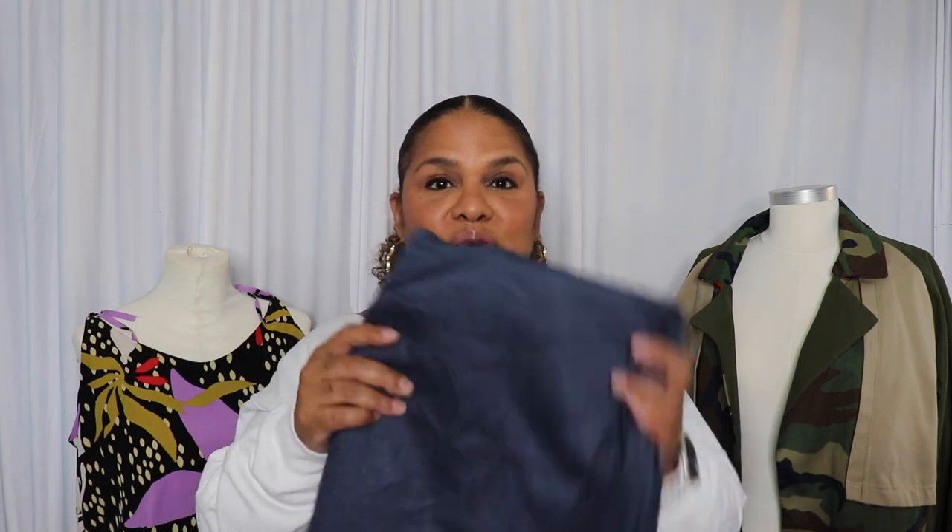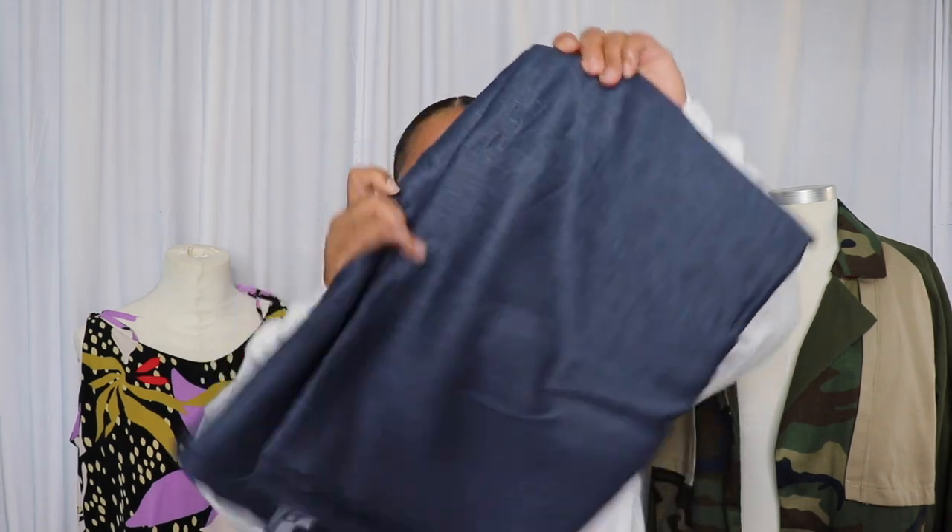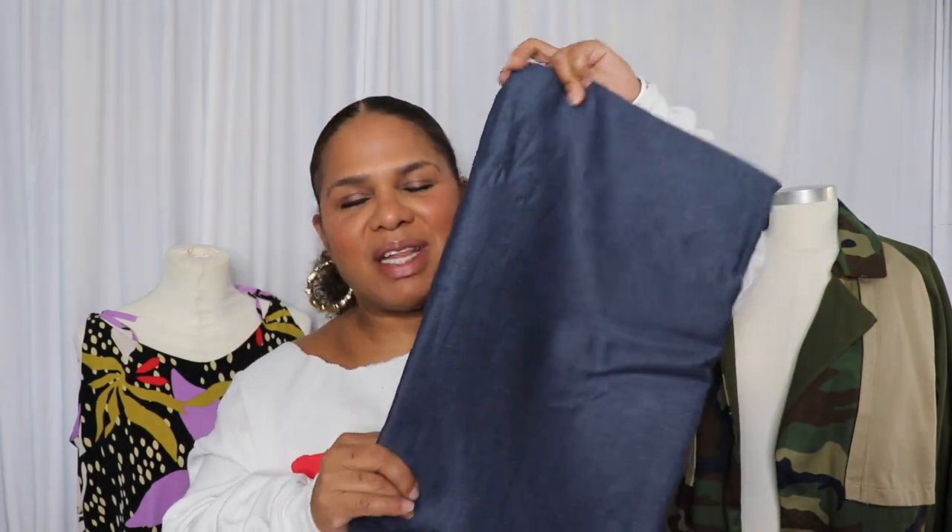I also got this blue linen fabric. I am so in love with it that I don't plan on pre-treating it. I know I pre-treat all of my fabrics and I always advocate for that, but this fabric is so pretty that I don't want to wash it and get it all messed up. I am not a dry-cleaning girl, but I guess I will be, because I'm not pre-treating this fabric.